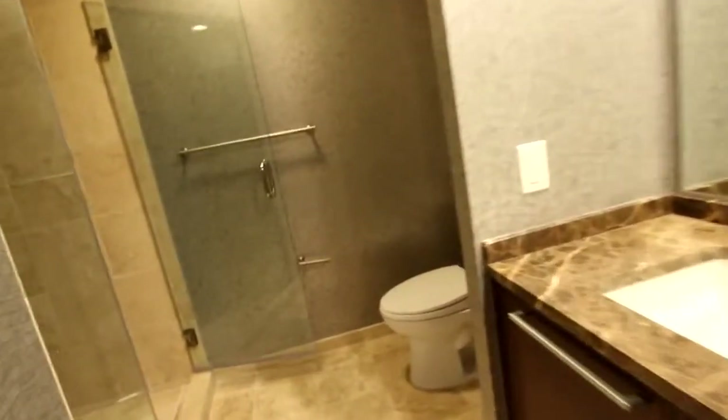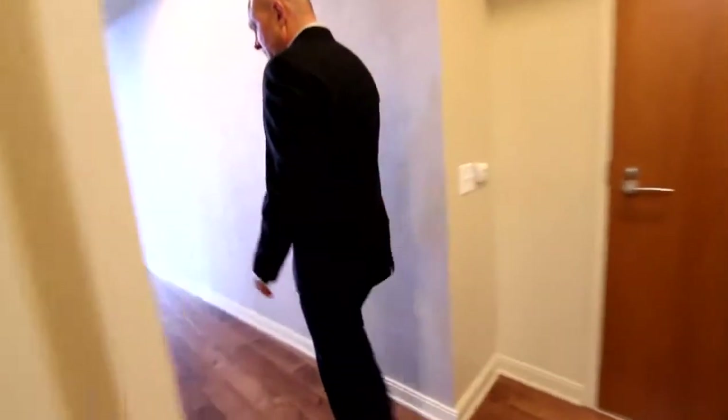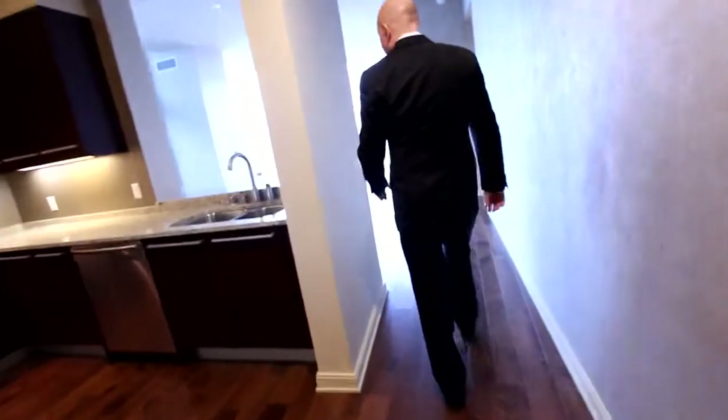The master bath features a double vanity, tile floors, a tub-shower combination with a separate shower behind it. The owner of the property spared no expense creating the custom cabinetry. There's more cabinet space here, and behind these doors there's even more cabinet space — lots and lots of space to store items.